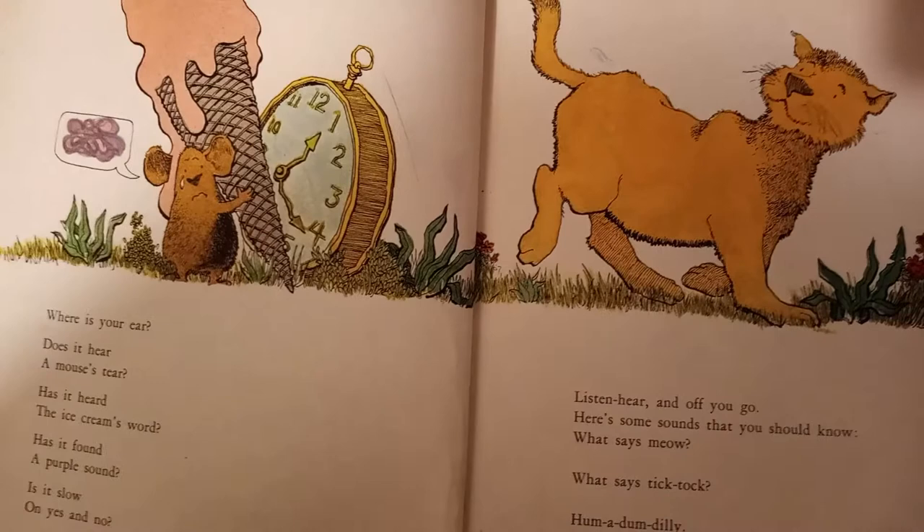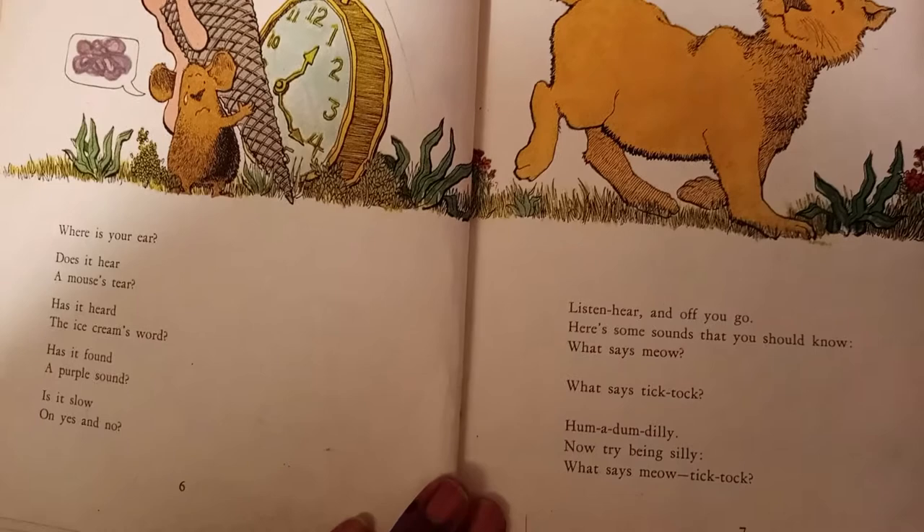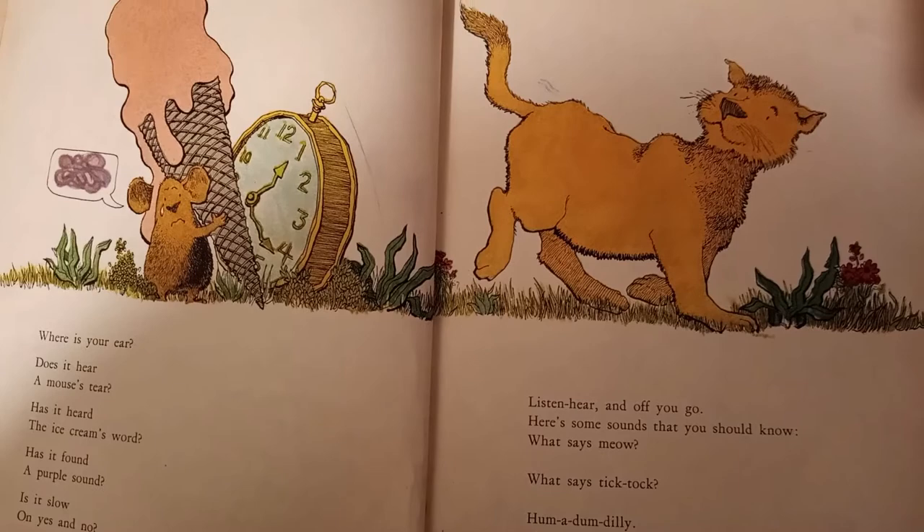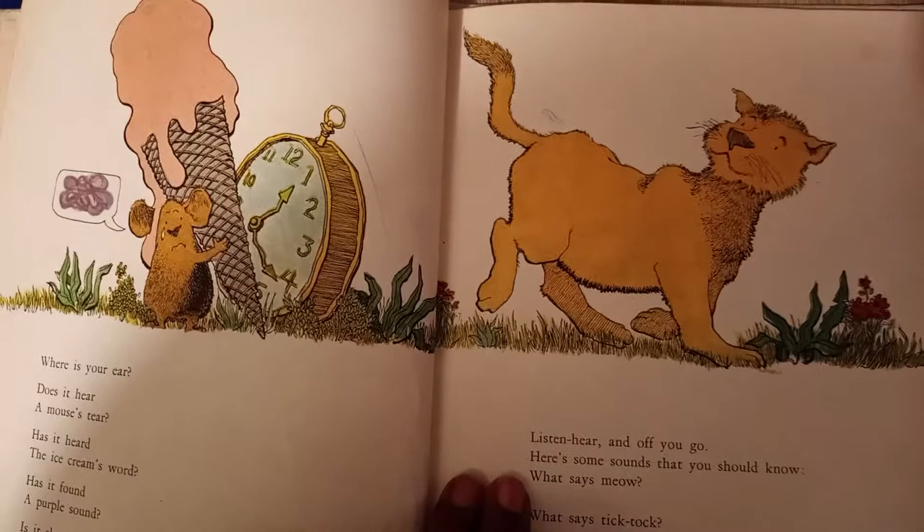What says meow? What says tick-tock? Hum-a-dum-dilly. Now try being silly. What says meow tick-tock? A cat with a clock on his head? Tell me, please do, what you know of these two?